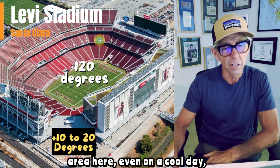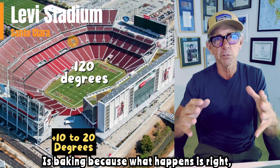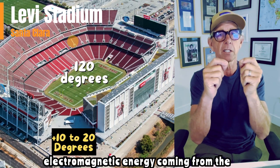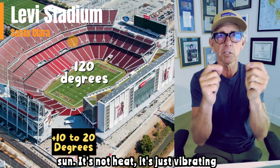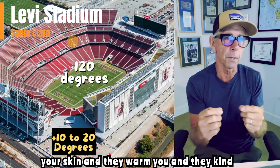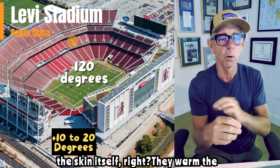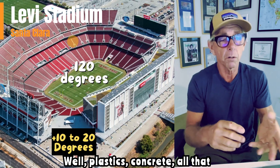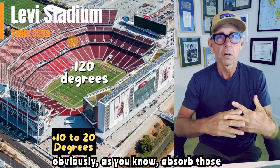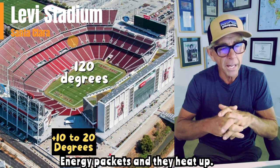So this area, even on a cool day, is baking. Because what happens is, the sun comes down. These particles come out of the sun — this electromagnetic energy coming from the sun. It's not heat, it's just vibrating particles. Those vibrating particles hit your skin and they warm you. They vibrate and they warm the skin itself, they warm the surface. And your skin re-radiates heat. Well, plastics, concrete, all that obviously absorb those fast-moving energy packets.